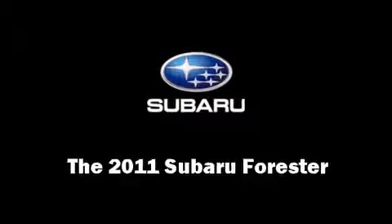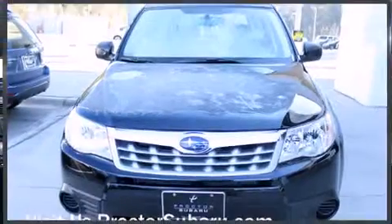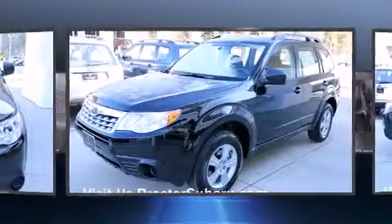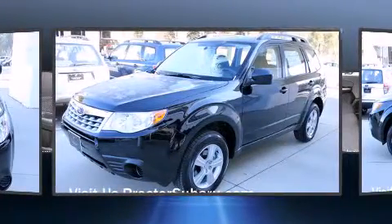Get excited about the 2011 Subaru Forester. It features all-wheel drive versatility, an automatic transmission, and a 2.5-liter four-cylinder engine.